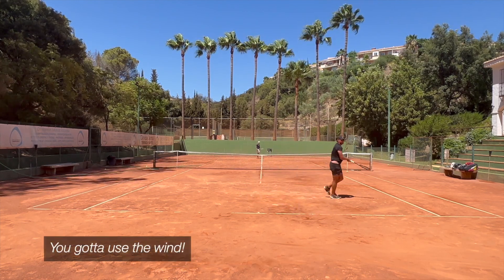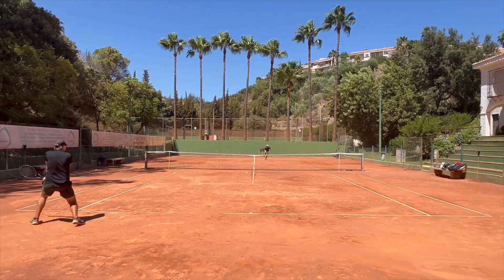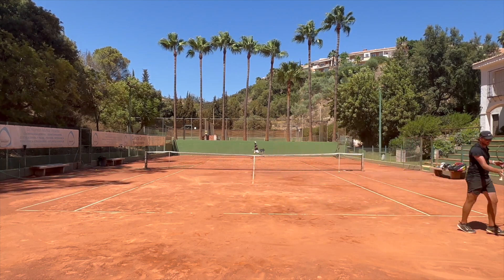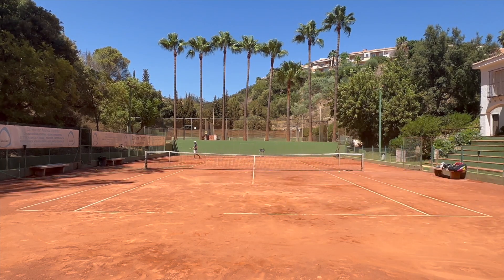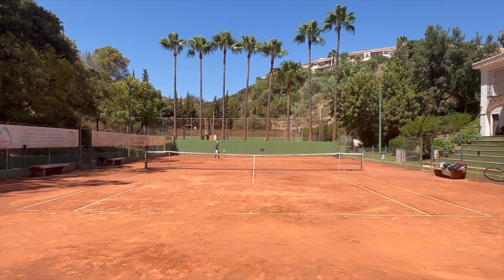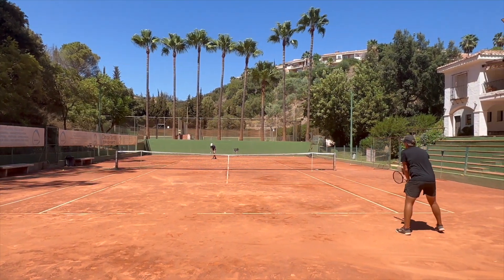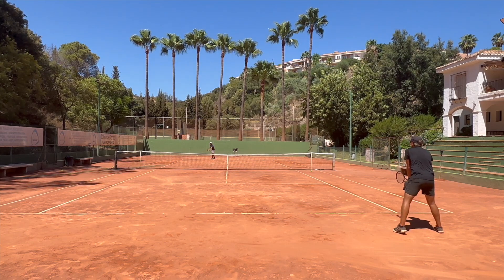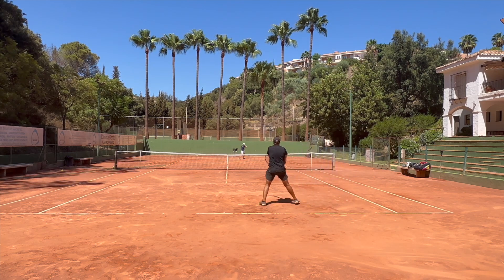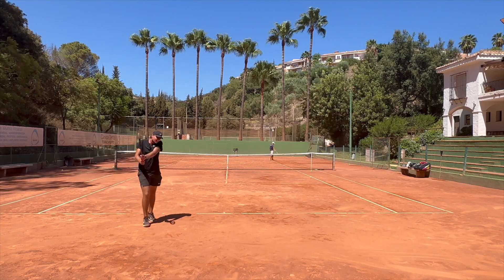Very good serve. Gotta use the wind. That shot you probably would have made with a bigger head size — you were trying to shuffle it over and you can't do that with these rackets, it's impossible. Edberg had a very continental forehand. The racket almost feels like you have to really stick it.